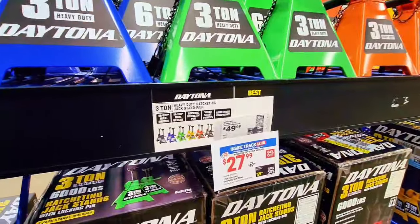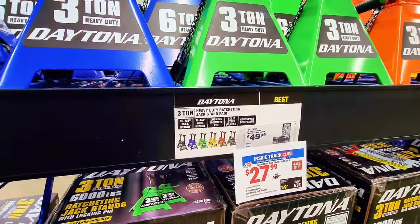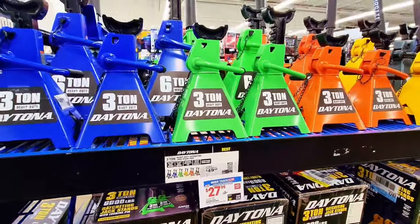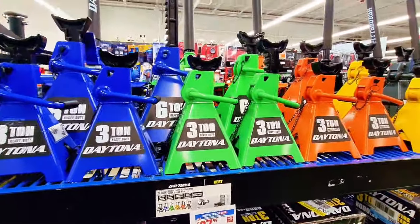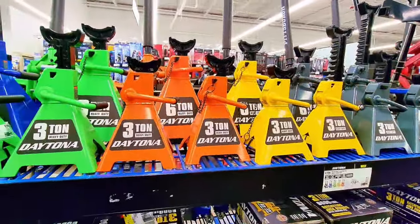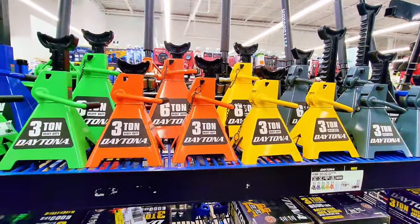With Daytona heavy duty ratcheting jack stands at $27.99 — as you can see, they come in different colors. Beautiful colors. I would pick the orange color over any other ones; the orange color must be very nice.